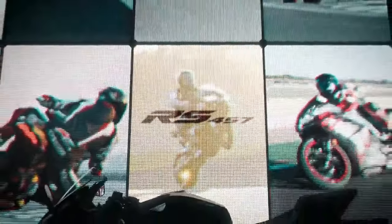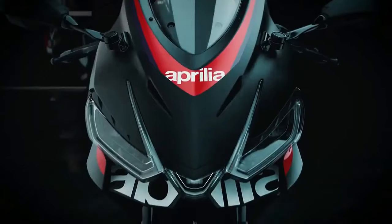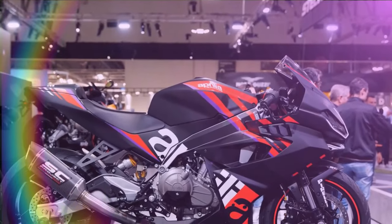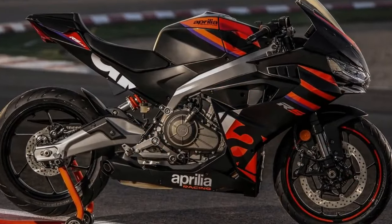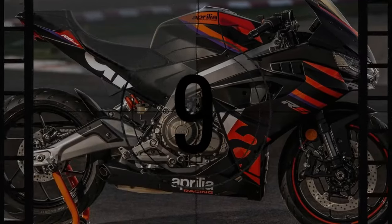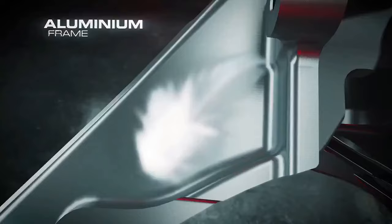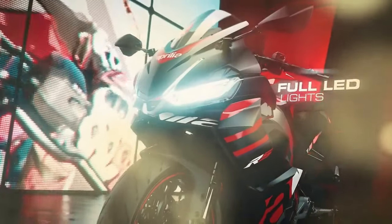Aprilia introduces the latest addition to its sport bike lineup with the RS 457, boasting a 457cc parallel twin engine with a 270-degree crank, delivering a claimed 48 horsepower and 32 lb-ft of torque, all packed within a 386-pound frame. Developed from scratch, the RS 457 follows the design ethos of the RS 660, utilizing the engine as the primary structural element while compacting it into a smaller form factor to comply with European A2 license standards.